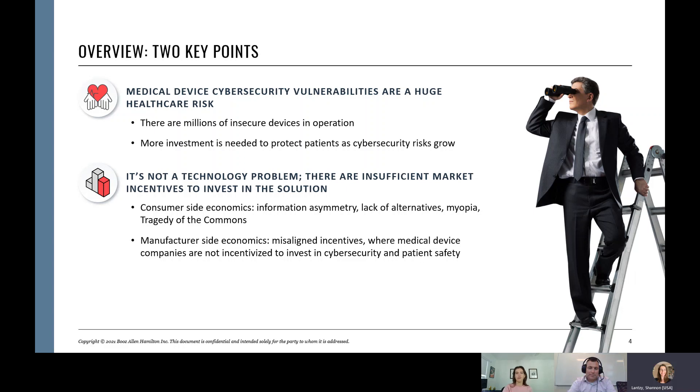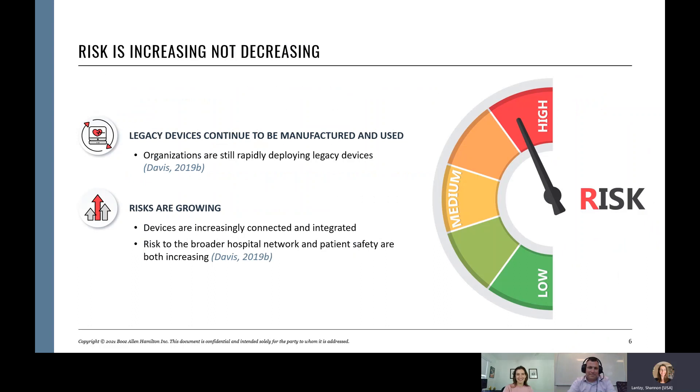Most of us know the risk is increasing, not decreasing. The number of legacy devices continues to increase, unfortunately, and risks are growing. Certainly with COVID, the number of cyber attacks against the healthcare sector is significantly increasing, not decreasing. The risk to broader healthcare networks, which has potential for adverse effect on patient safety, is unfortunately increasing.